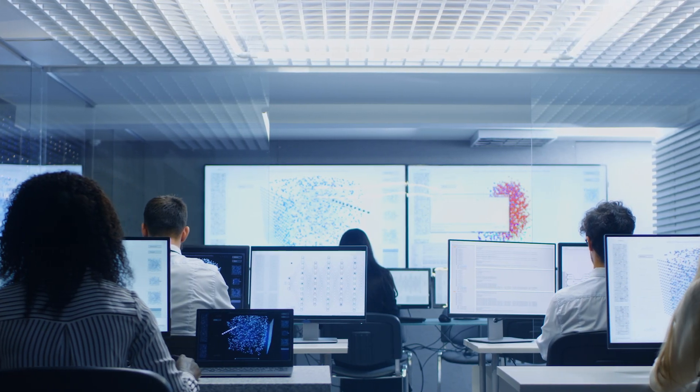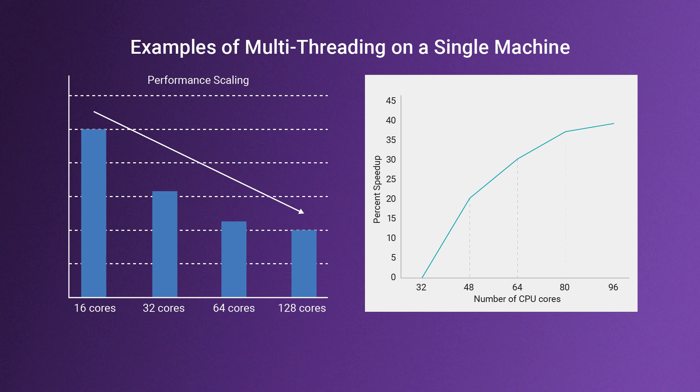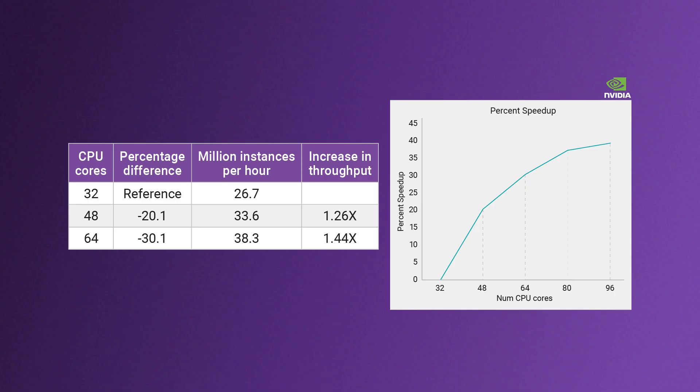With compute farms upgrading to machines with more than a hundred cores, PrimeTime's multi-threading capabilities have been optimized to deliver exceptional speedups. Many customers are seeing more than 2x performance improvements as they scale the number of cores to 32, 64, and beyond. At SNUG Silicon Valley 2025, Nvidia reported similar results, achieving up to a 1.5x speedup on a multi-billion instance design by scaling to 64 cores.